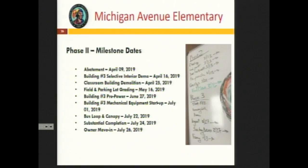A quick status update: insurance certificates and performance and payment bonds have been issued. The construction trailer is being mobilized starting the week of the 12th. 75% of major trades are bought out as of today, with the hope that all major trades will be bought out by end of week. A dewatering permit is in place but needs modification and will be corrected by no later than March 27th. A more detailed project schedule is being developed beyond what was submitted with the GMP.